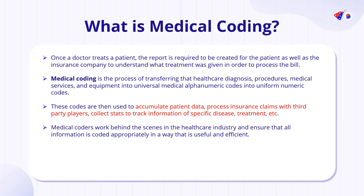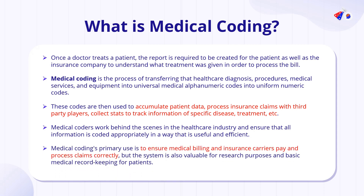These codes work efficiently to process claims, billings, and record the type of treatment given. They are used to accumulate patient data, process insurance claims with third-party clearers, and collect statistics to track information on specific diseases and treatments. Medical coders work behind the scenes in the healthcare industry to ensure all this information is coded appropriately. The primary use of medical coding is to ensure that medical billing and insurance carriers pay and process claims correctly, while also enabling valuable research data accumulation and strong medical record keeping.